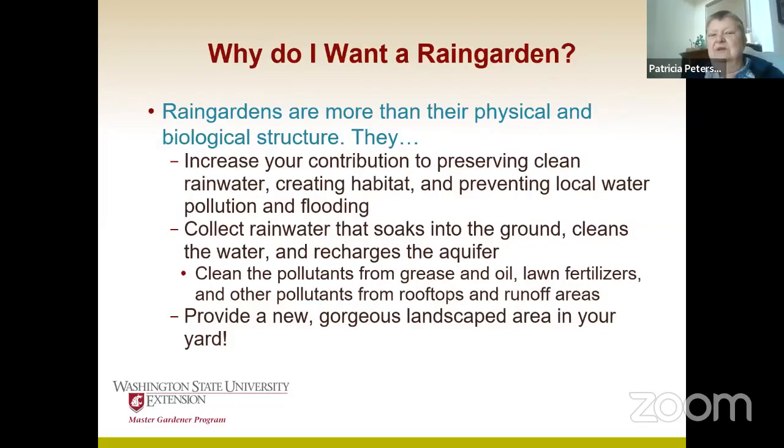Rain gardens do a lot. They increase your contribution to preserving clean water, which is becoming a bigger and bigger problem. Around here in the Puget Sound area, because it's so gorgeous, so many people want to live here, and so clean water becomes more and more critical. I happen to live out on Fox Island where all of our water comes from the aquifer — it all comes from wells. So if we're not recharging that aquifer and getting that rainwater back down into the ground, we could run out of drinking water. A whole lot of the water systems around here do come from the aquifer.